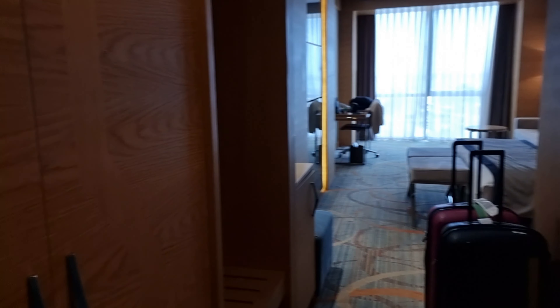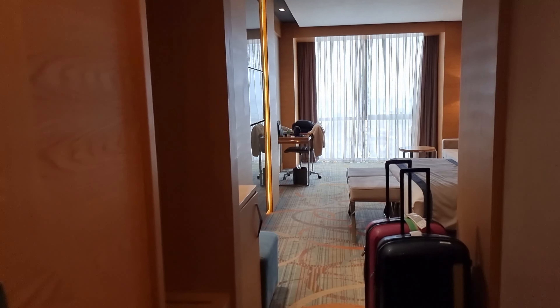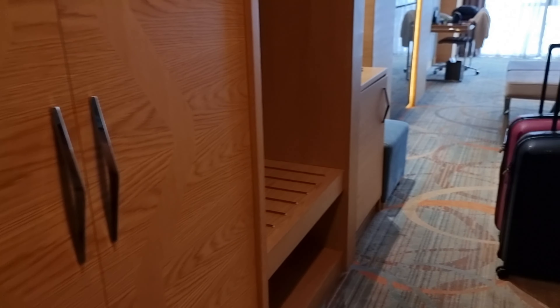Welcome to our room here in Winter Park Hotel, here in Baku, Azerbaijan. We're gonna give you the tour around the room that we rented. So first, these cabinets here.